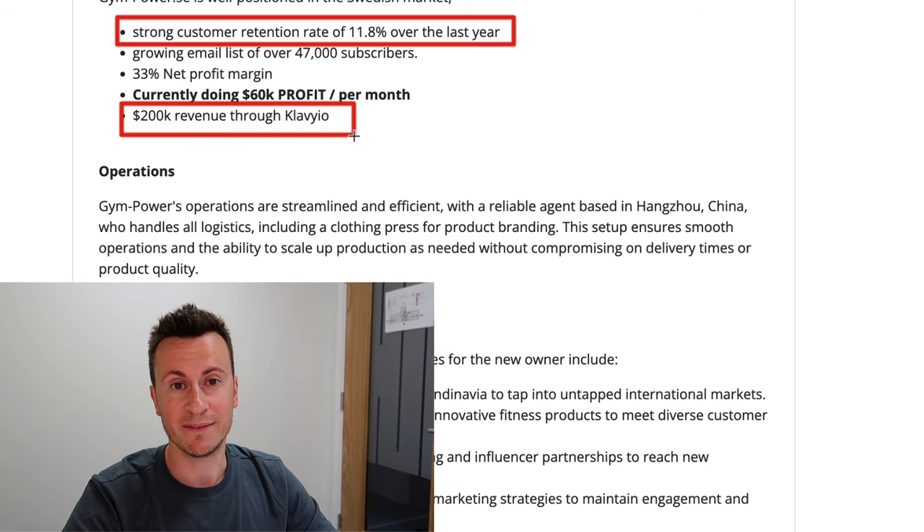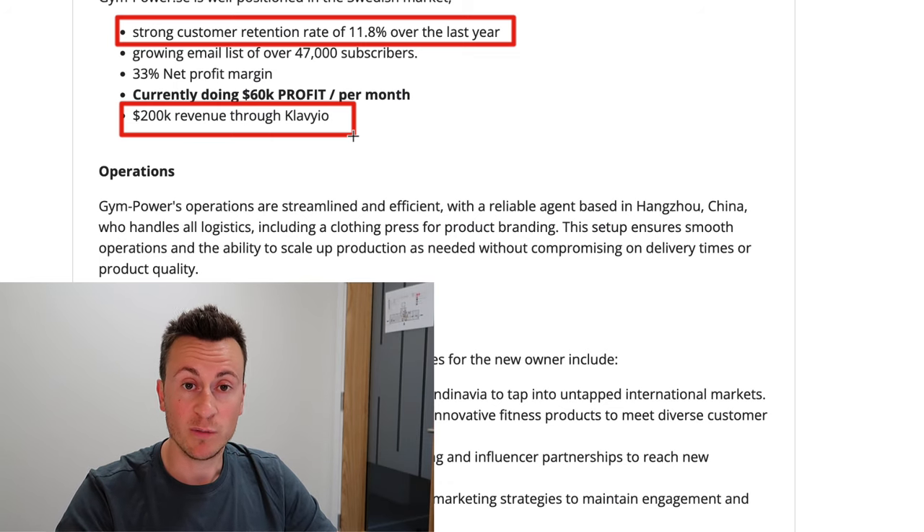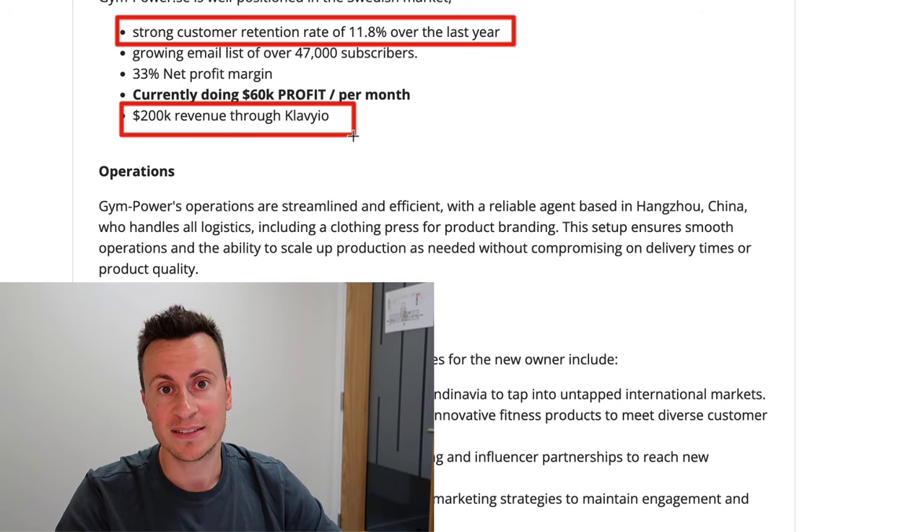Customer retention significantly impacts the long-term viability of your business. If you pay ten dollars for one customer and they spend twenty dollars profit, that's ten dollars profit. But if that customer comes back and spends another twenty dollars, you're making thirty dollars profit per customer. They've also done 200K in revenue through Klaviyo. Email marketing is like a domino effect — the more people on your list, the more successful it becomes — and with the right sequences set up, it's a set-and-forget situation that brings in automated revenue on demand.